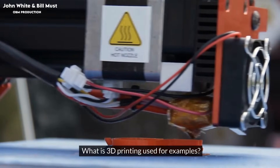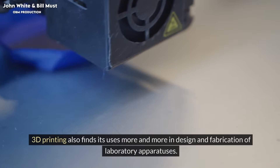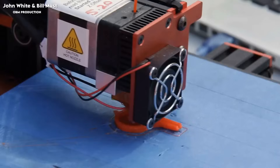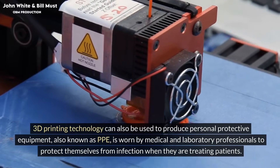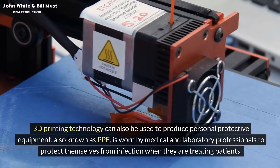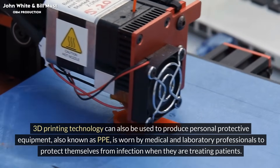What is 3D printing used for? 3D printing finds its uses more and more in the design and fabrication of laboratory apparatuses. 3D printing technology can also be used to produce personal protective equipment, also known as PPE, which is worn by medical and laboratory professionals to protect themselves from infection when treating patients.